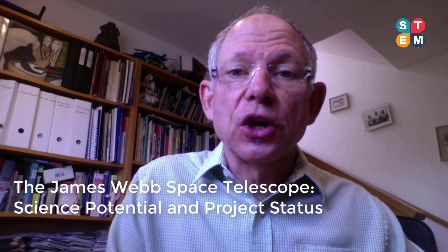The title of my presentation is The James Webb Space Telescope: Science Potential and Project Status, and I will now describe it while you watch an animated video showing how the observatory will deploy its mechanisms after it is launched next year.